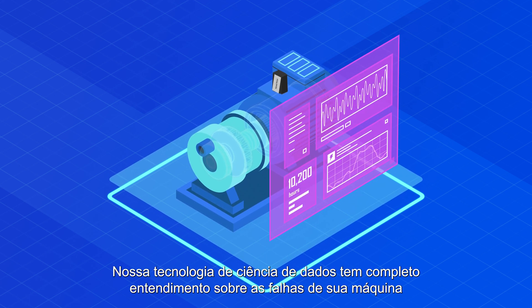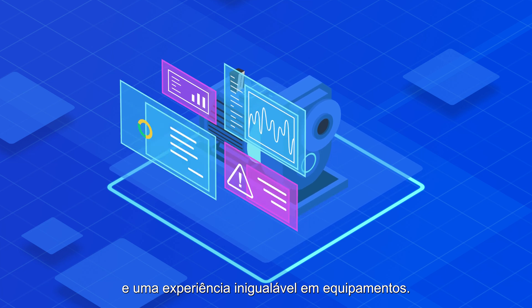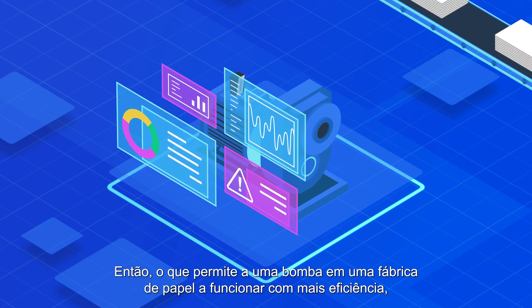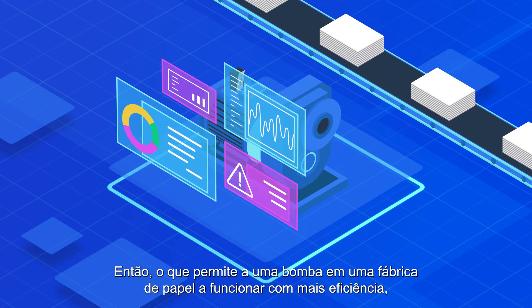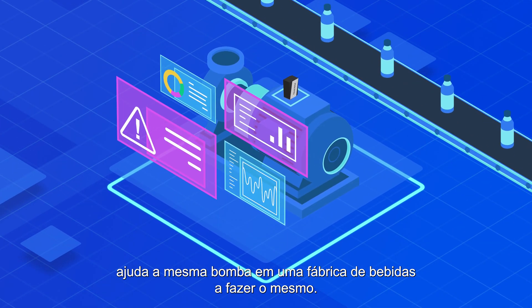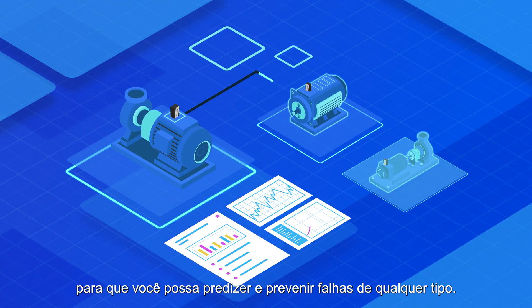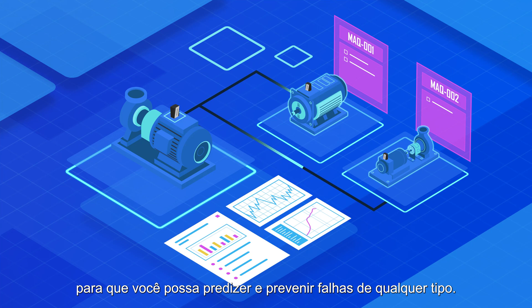Our data science models have a deep understanding of machine failures and unparalleled equipment experience. What helps the pumps at a paper factory run more efficiently can also help the same pump in a beverage factory do the same. Because learning from one engine leads to insights into others, you can predict and prevent failures of any type.